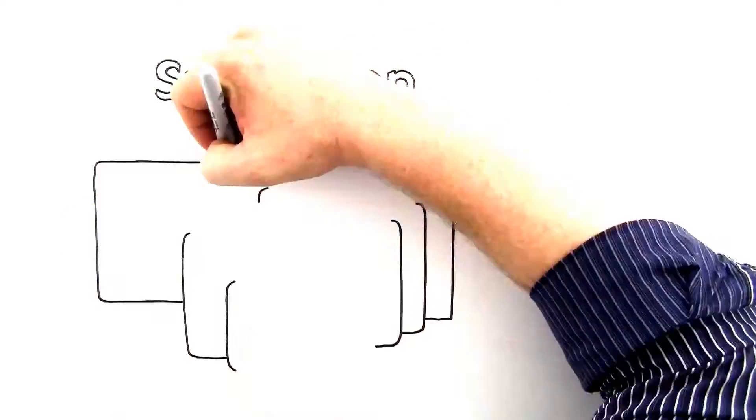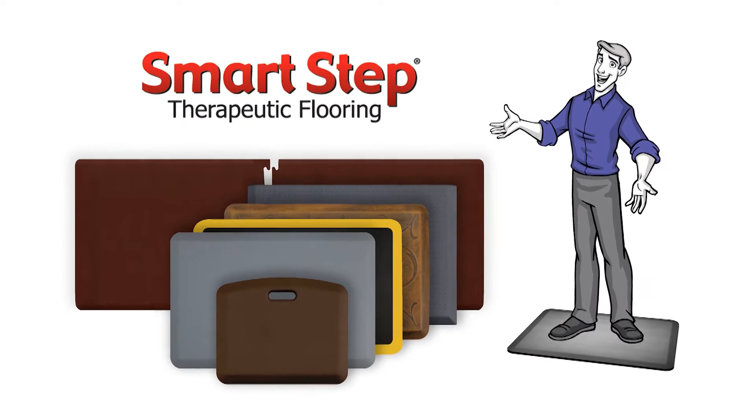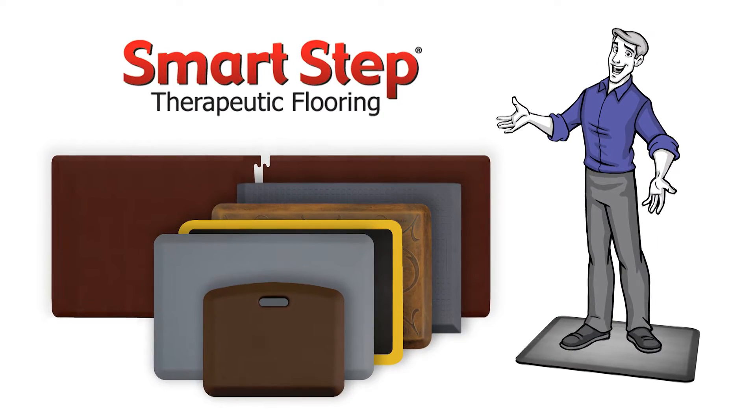Smart Step Therapeutic Flooring has developed the absolute best anti-fatigue mat. They're specifically designed to reduce stress on the feet and legs, resulting in a happier and healthier workforce.